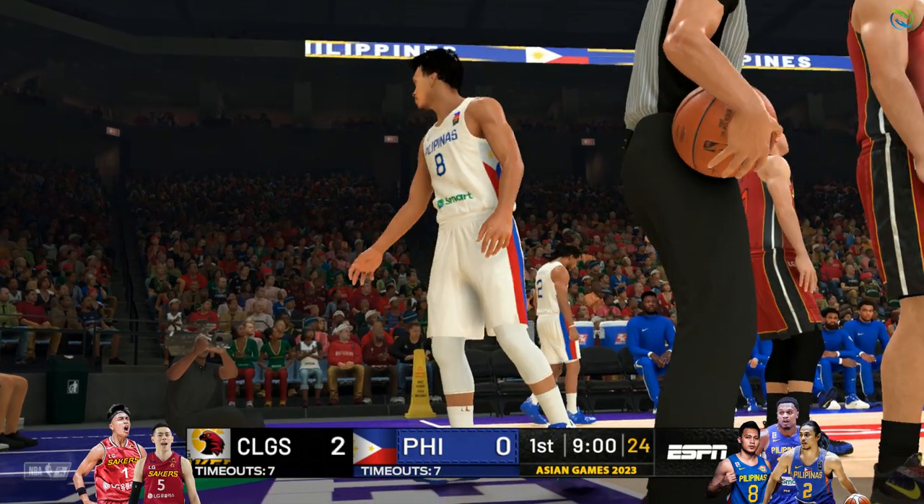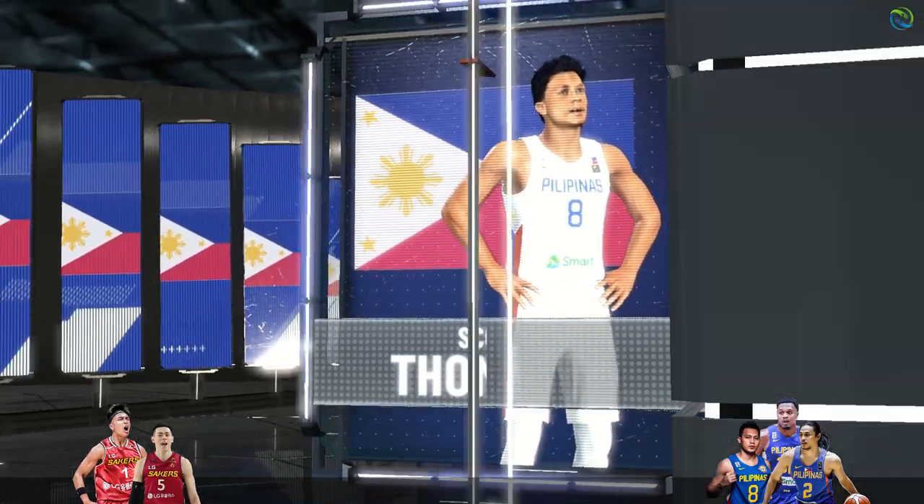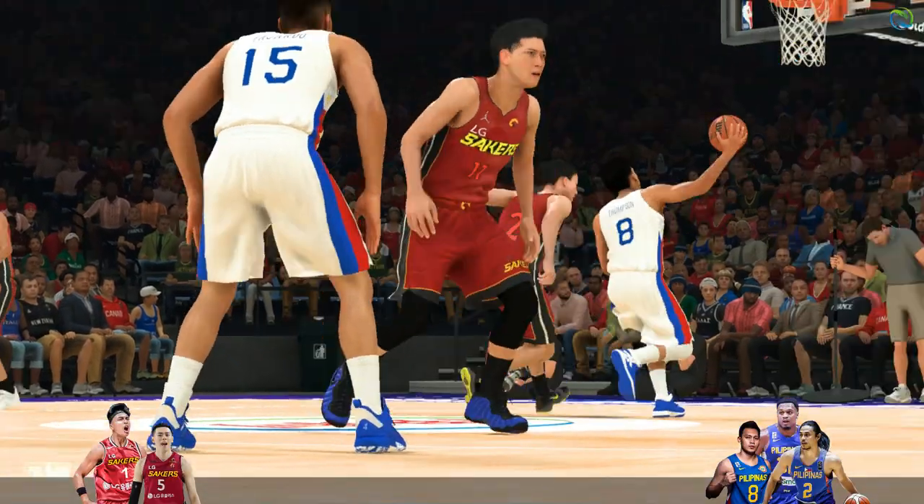If you can't block it, sending him to the line can be the next best thing. On the line for your home team, Thompson. Two shots.